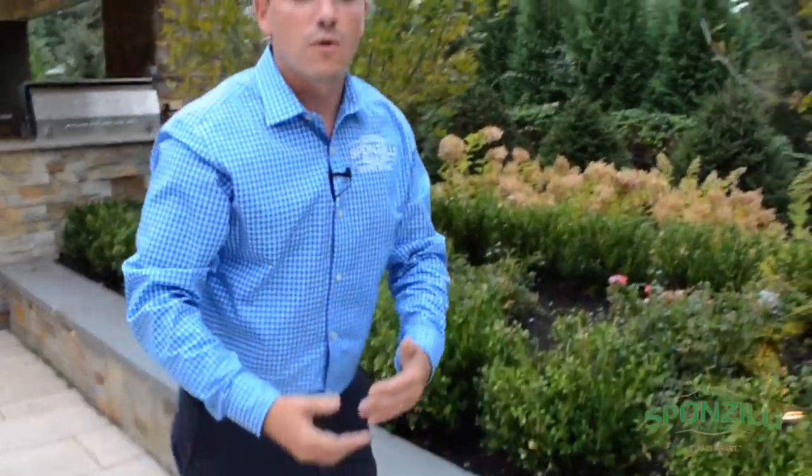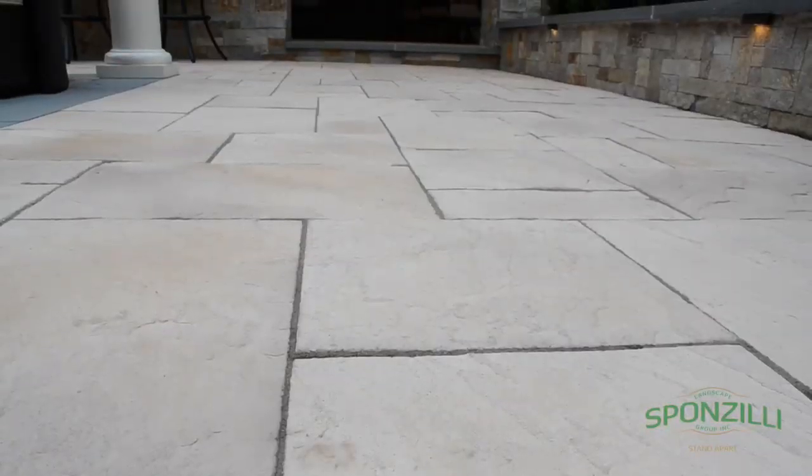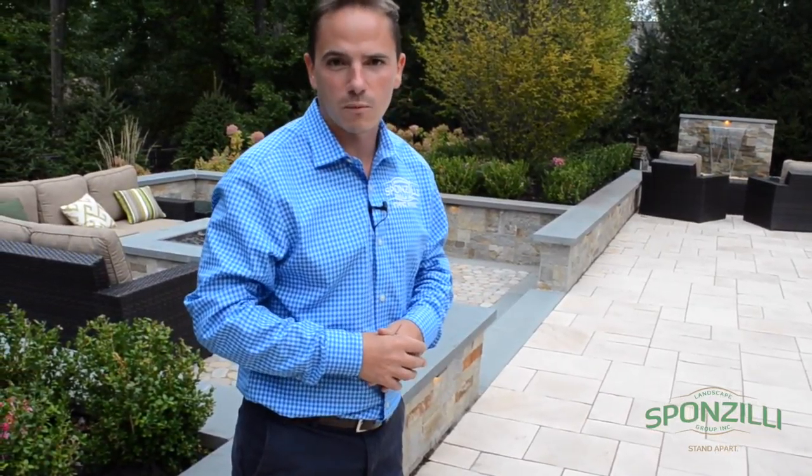Finally, we finish the project off with a really nice neutral colored concrete paving stone. The reason we chose a concrete paving stone is because it keeps the temperatures lower and does not create a warm environment where it becomes too hot to walk on barefooted.